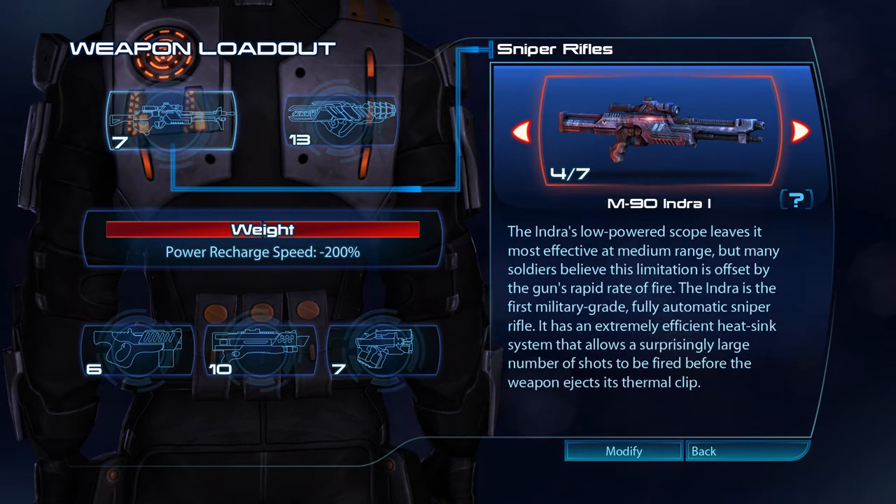The Indra's low-powered scope leaves it most effective at medium range, but many soldiers believe this limitation is offset by the gun's rapid rate of fire. The Indra is the first military-grade fully automatic sniper rifle. It has an extremely efficient heatsink system that allows a surprisingly large number of shots to be fired before the weapon ejects its thermal clip.